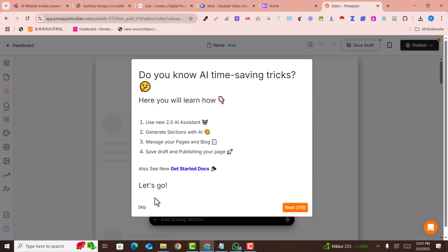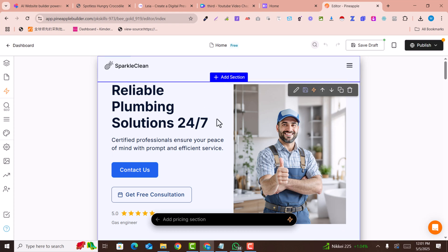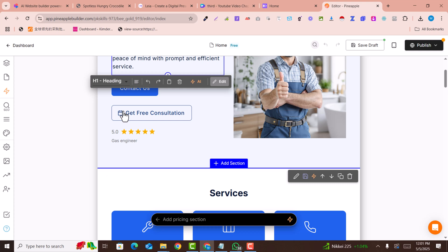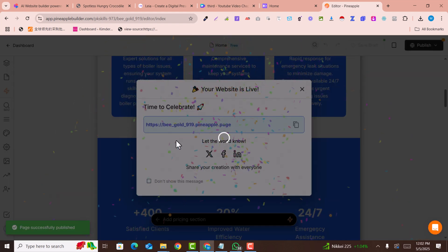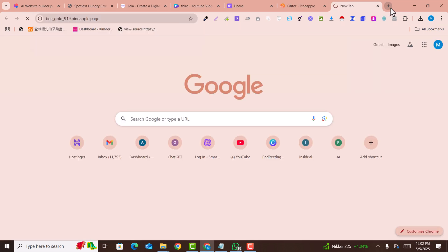Your website is now ready. You can skip the help guide. Navigate and change images and tags as needed. Simply click 'Publish' — you can add a custom domain and publish the live page. Click 'Publish Live Page' and your website is published. Here is the link; open it in a new browser.